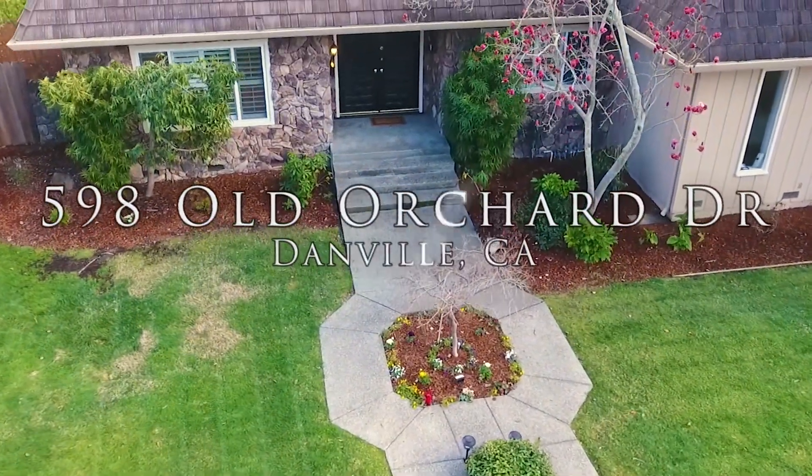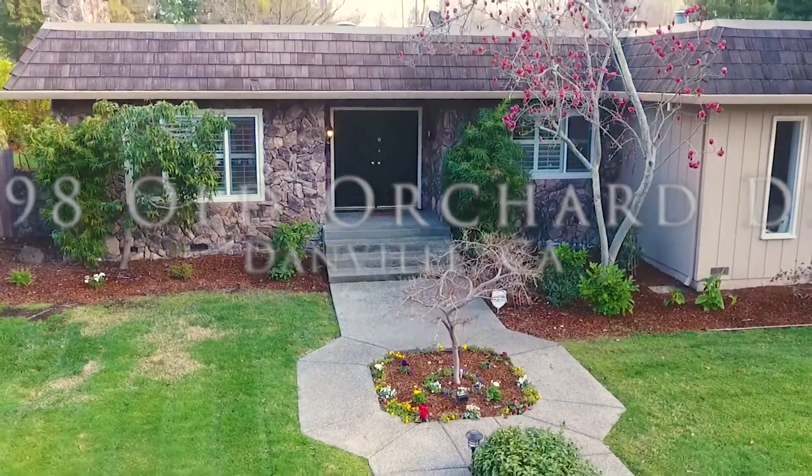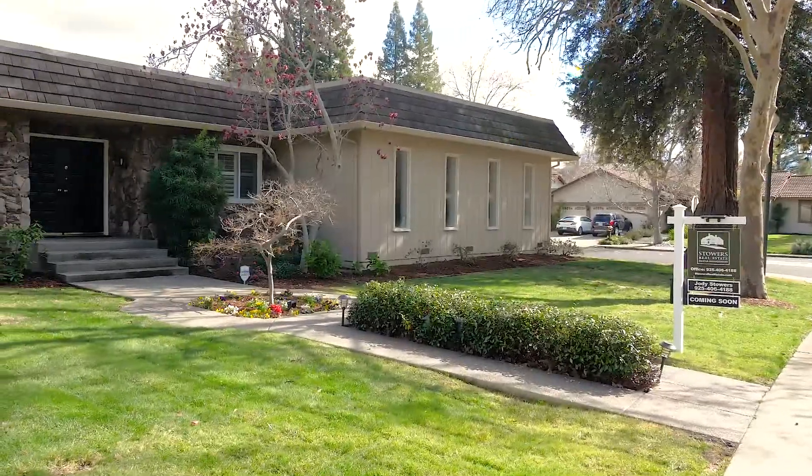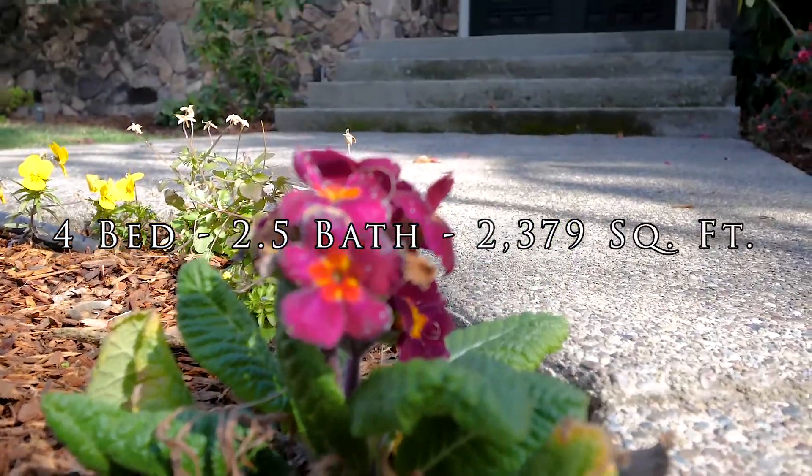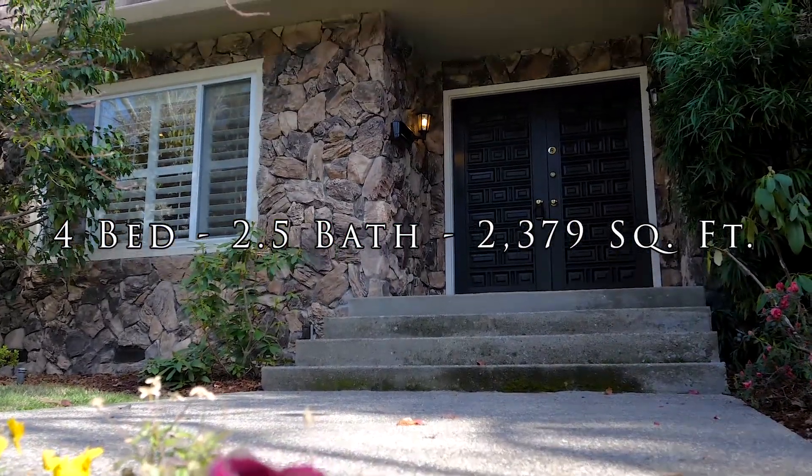Welcome to 598 Old Orchard Drive in Danville, California. This endearing four-bedroom, two-and-a-half-bath, single-story home sits on a corner lot in the desirable Sycamore neighborhood.